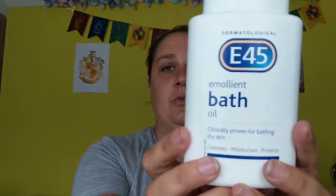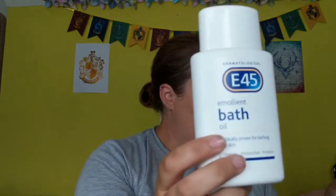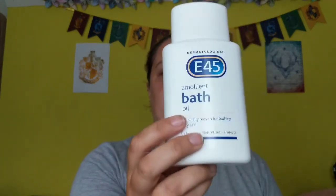My son has eczema, so I thought this would be quite handy — E45 bath oil. That was 62p in Superdrug. The cheapest I could find that was £5.77 in Boots, so that's quite a big saving — over five pounds saved on that one.